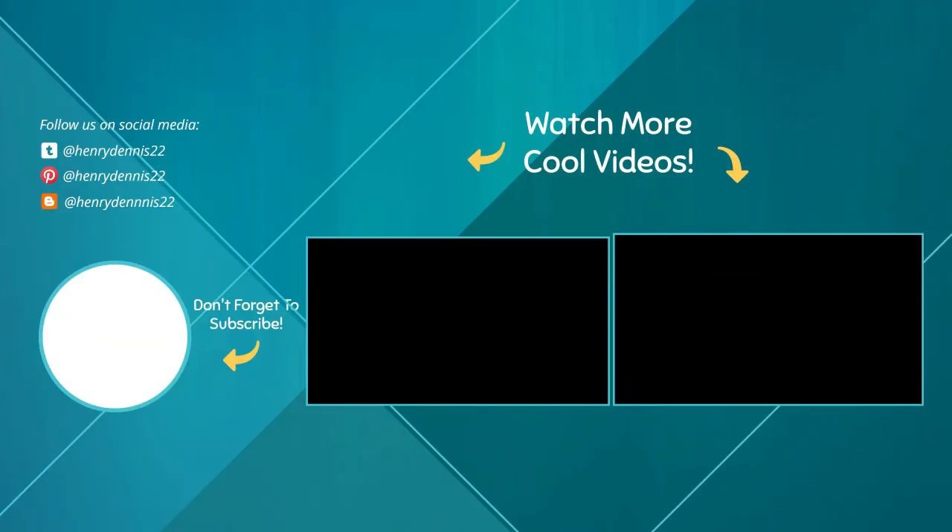Thank you for watching guys, I hope you liked this video. If this video is helpful to you, please make sure to like, comment, and subscribe. If you have any questions related to these products, you can leave a comment down below and I will get back to you as soon as possible.